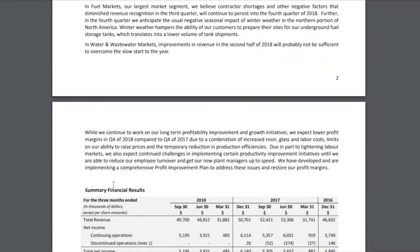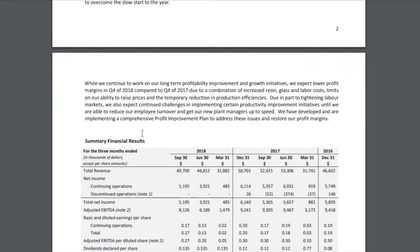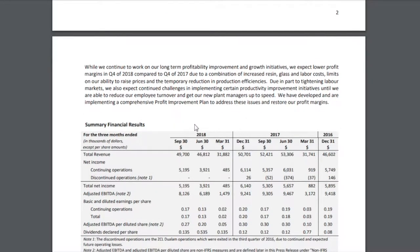Specifically with respect to Q4 — the last quarter of this year — management expects lower profit margins in Q4 of 2018 compared to Q4 of 2017, due to a combination of factors. They do expect lower profitability this Q4 relative to the prior year quarter.